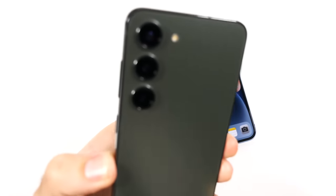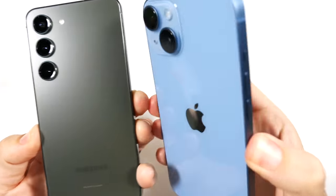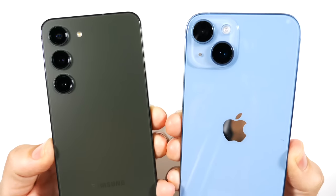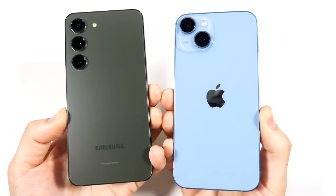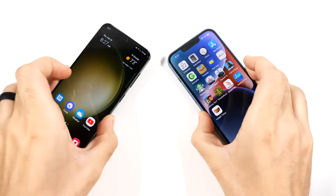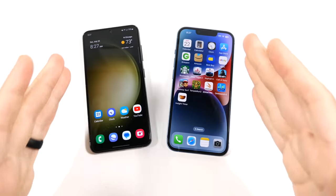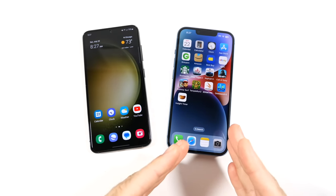What is up guys, Nick here helping you to master your technology. Galaxy S23 versus iPhone 14, months later. I've had both of these phones since they originally launched, and I want to talk about my experience owning and using both of them, and why the iPhone definitely needs a big upgrade with the upcoming iPhone 15.